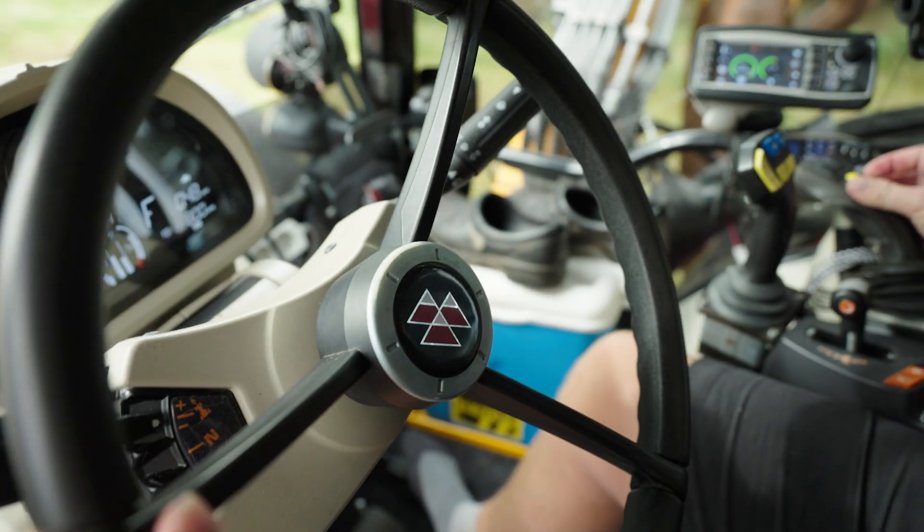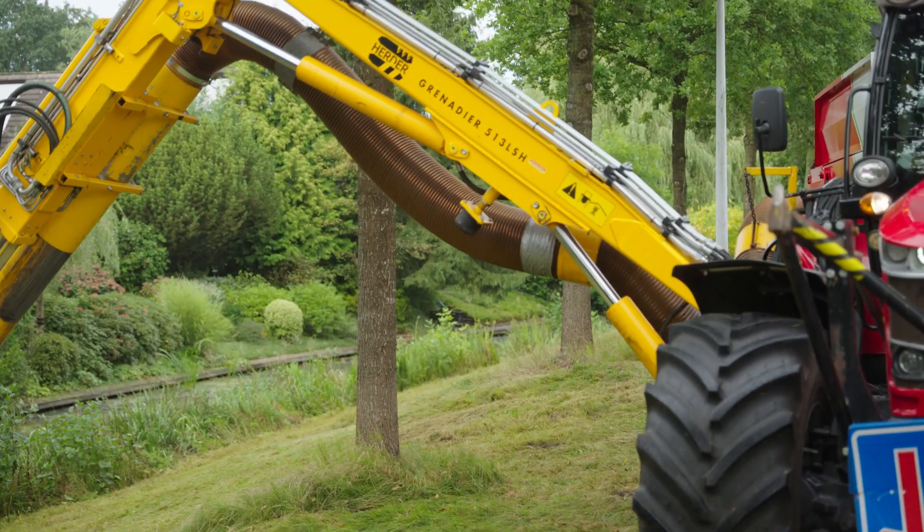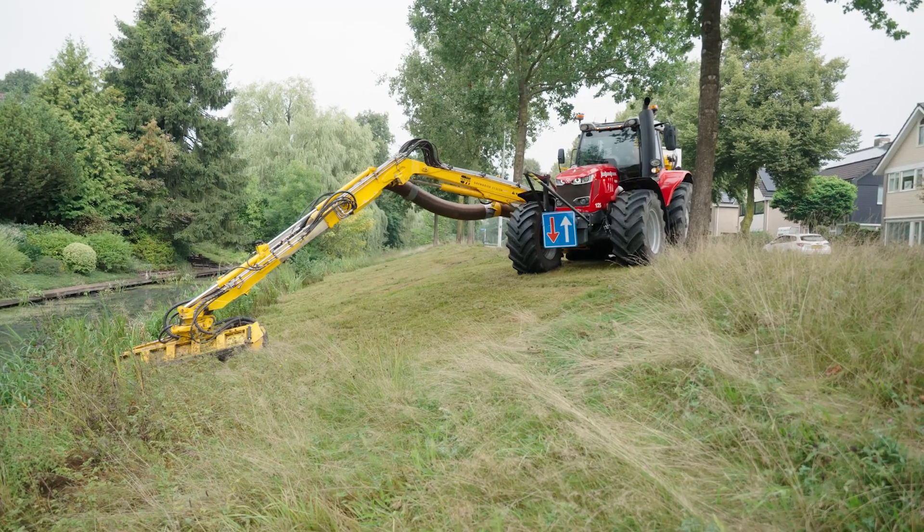As a result, the use of the grass is limited. It is unsuitable for feeding. The cut grass can only be composted or used in biogas plants.